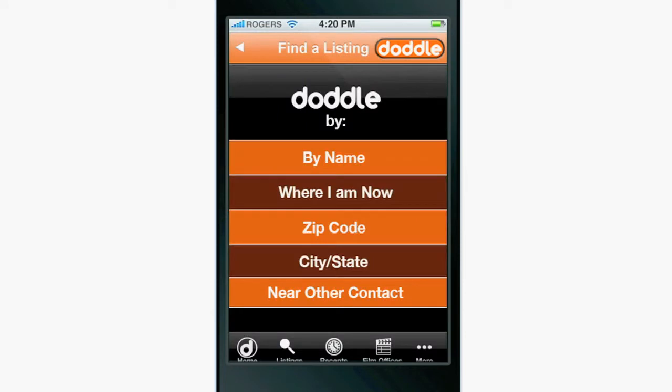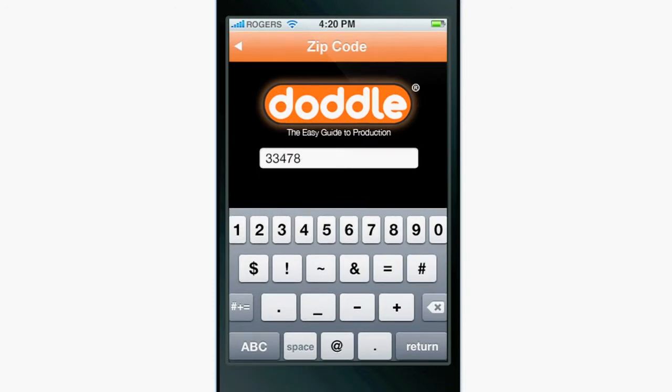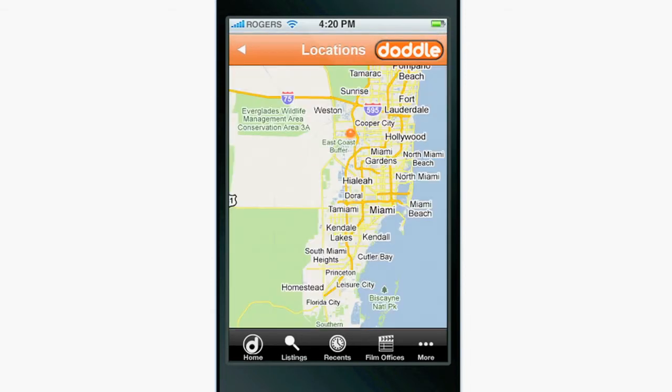You can also search by category using several different search options. Pick the best option for your situation. Here we'll pick by zip code, and the category field comes right up. In your preference settings, you can set the search radius from 5 miles to 5,000 miles.